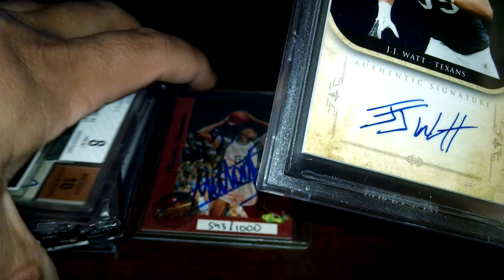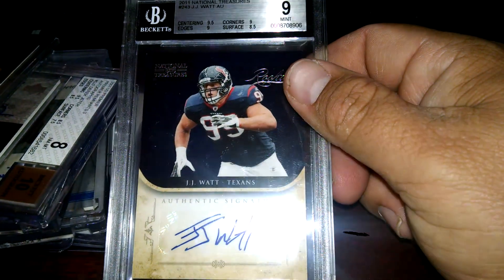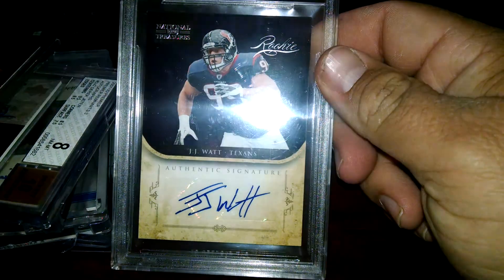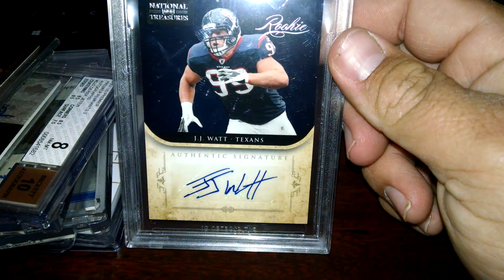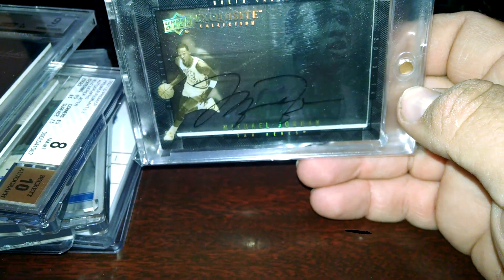I've been wanting to get this card for the PC for a long time, I just never did pull the trigger on it. I got a really good deal on this - it's a 9. JJ Watt National Treasures Rookie Auto. And I guess the big pickup was the Jordan Exquisite Shadowbox Auto.